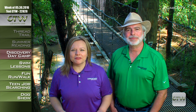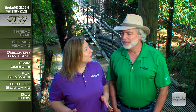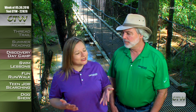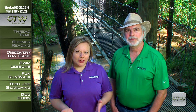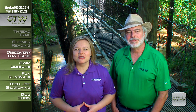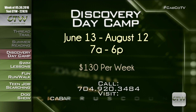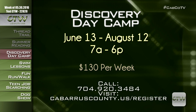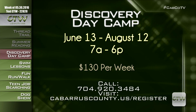Have the best summer ever at Discovery Day Camp at Franklisk Park. Kids ages 6 to 14 can participate in one or all of the weekly summer sessions running June 13th through August 12th, 7 a.m. to 6 p.m., so parents can drop off and pick up after work. The cost is $130 per week, with discounted rates for early registration. Sign up now as spaces fill up quickly. Visit cabarruscounty.us/register or call 704-920-3484.